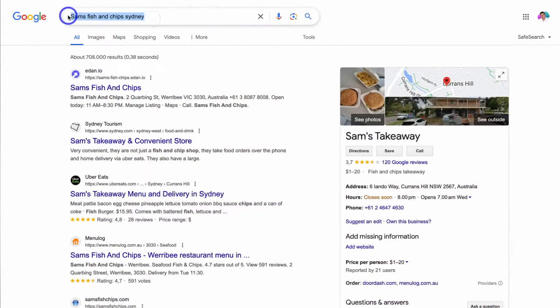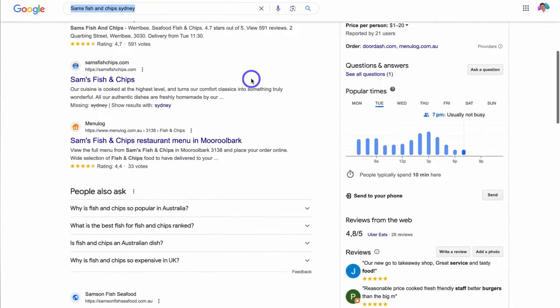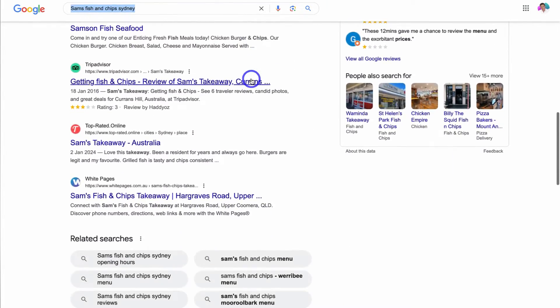You have a Wix website but you and your customers cannot find it anywhere online. Frustrating, I know — I've been there after putting all this time and energy into creating a Wix website and then no one can even find it online.